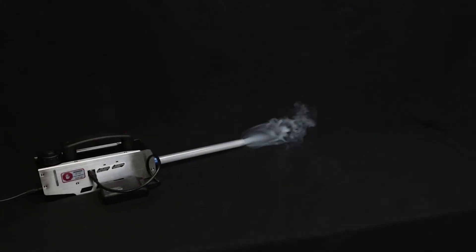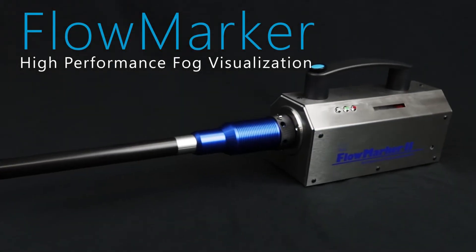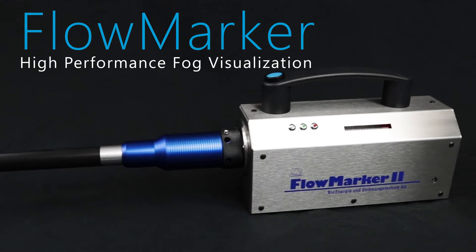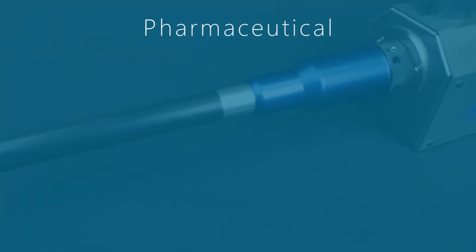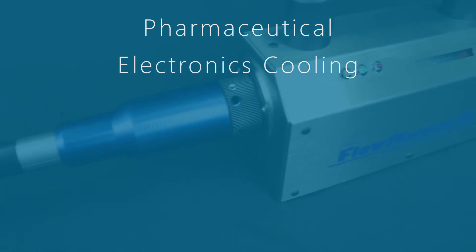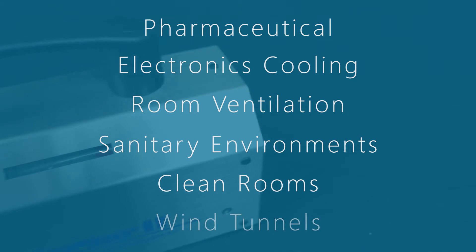For those who require a more accurate airflow evaluation and fog control, the Flow Marker Precision Fog Generator is the industry tool of choice for portable flow visualization instruments in pharmaceutical development, electronics cooling, room ventilation, sanitary environments, clean rooms, and wind tunnels.